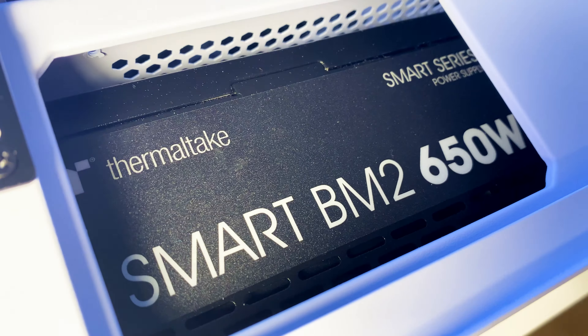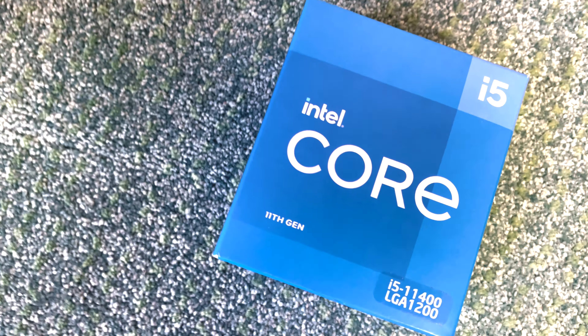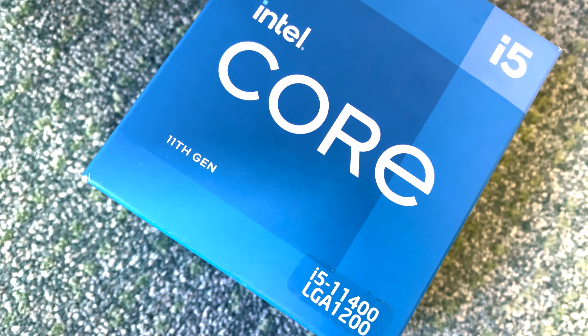This graphics card does not require much power — a 500-watt power supply will be enough. This card shows best results with PCIe 4.0. It still works with PCIe 3.0 but you will get less FPS in games.